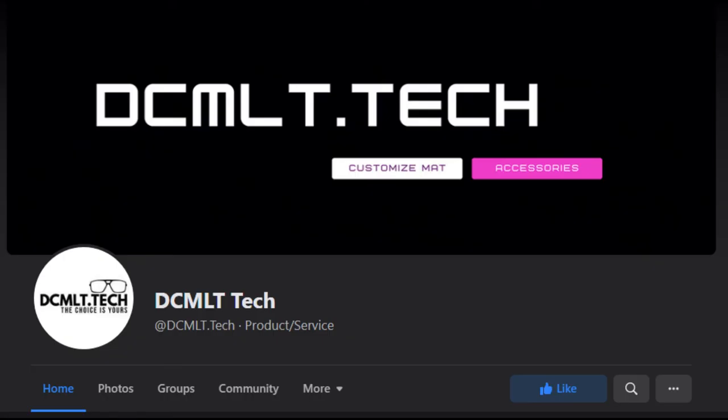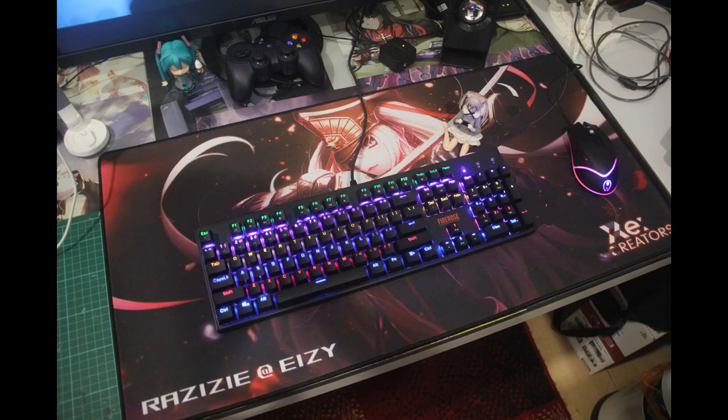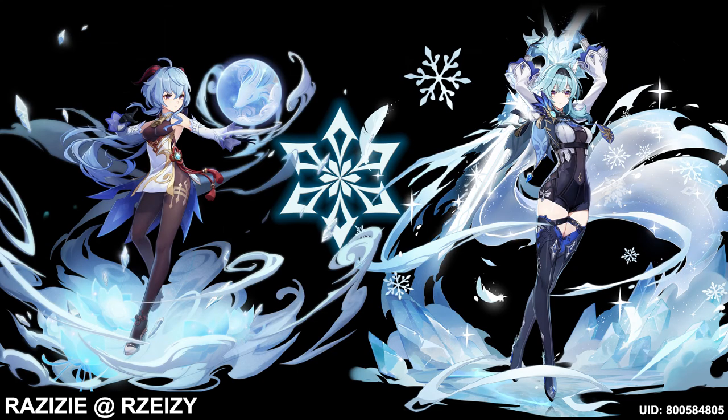You guys can check out their shop links in the description down below. This is the third time I'm customizing a mousepad from this shop since 2018. My first was this Altair design, and then this mecha girls long RGB mousepad, and also a huge poster. All of these are custom made — you can print out almost anything that you want.